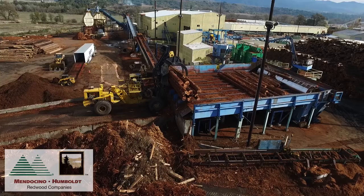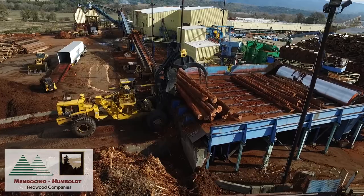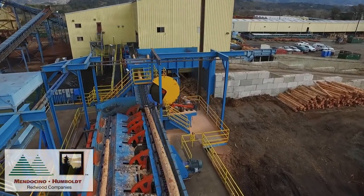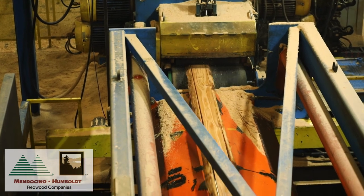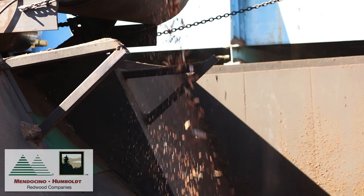Hi, my name is Randy Ganz, manager of byproducts for Mendocino and Humboldt Redwood Companies. Everything that comes out of our sawmill is either usable lumber or a byproduct. Byproducts are created during the log to lumber production process in our sawmills. All the scraps or pieces that are not used in the dimensional lumber are ground up and created into byproducts.